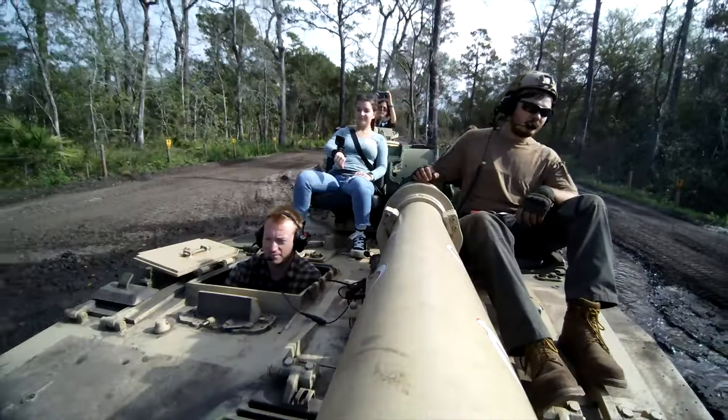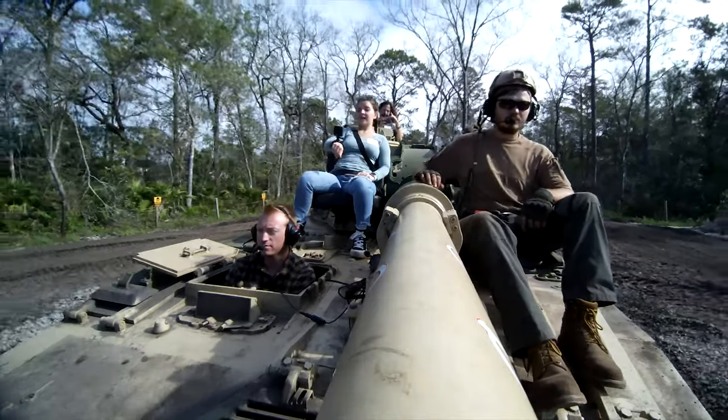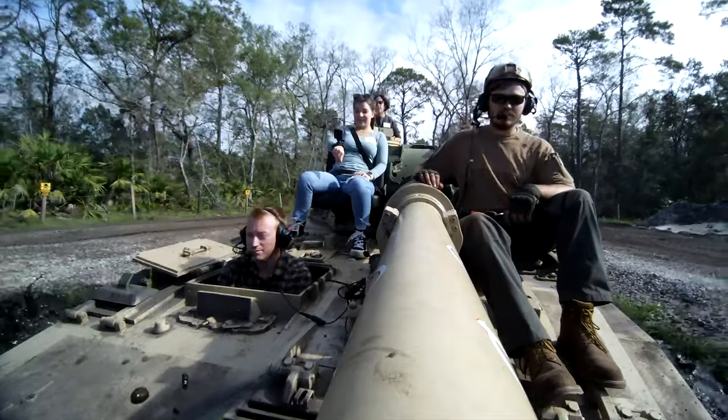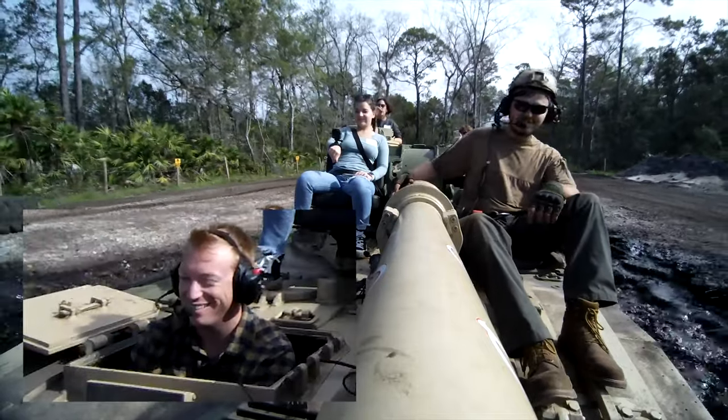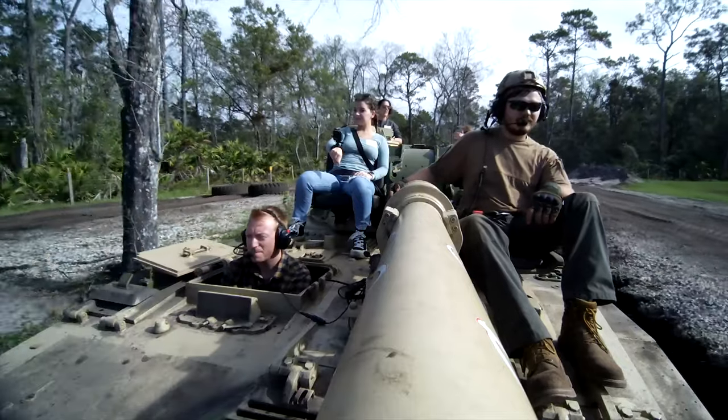One of my favorite parts was the 75-foot-long mud hole, where I was told I could go in as fast or slow as I wanted. Seen from the mud splashing up on the camera, I went in fast and soon felt the rise in water inside the tank, so yes, you may get a bit wet or muddy during your drive.